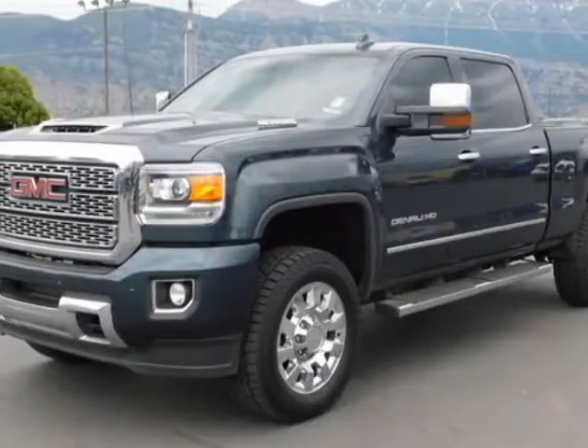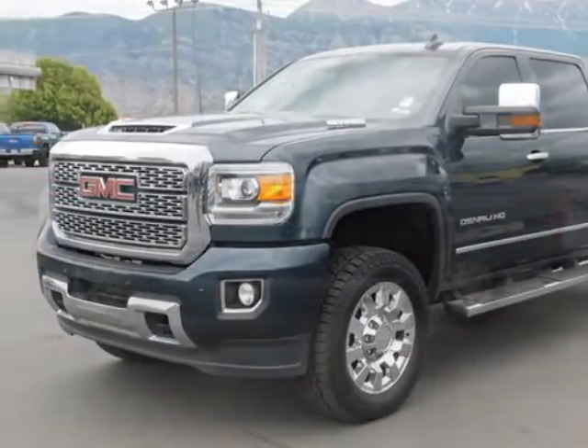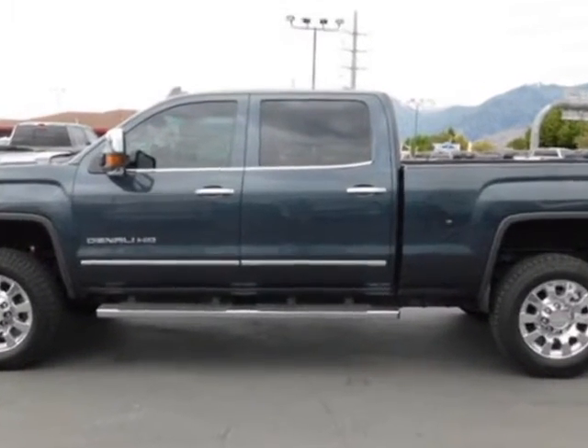Look at this 2018 GMC Sierra 2500 HD. For your protection, this vehicle has a factory warranty.